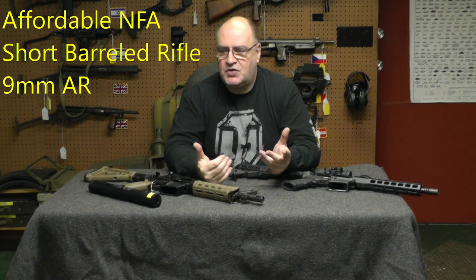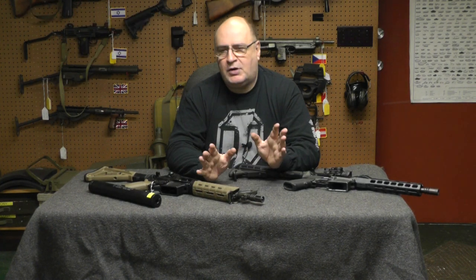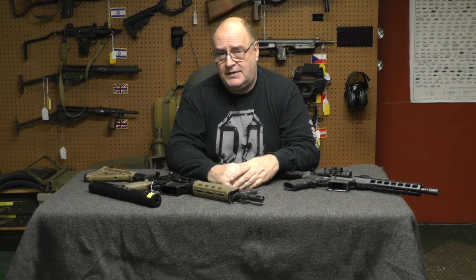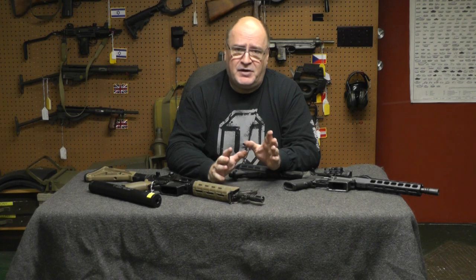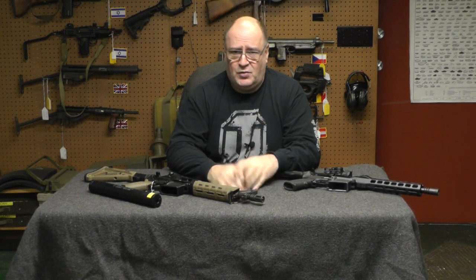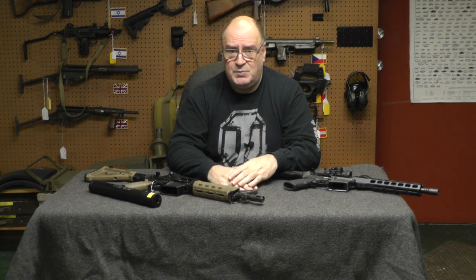Hi, welcome back to my channel. I'm Scott, I'm Machine Gun Dad. Somewhere wrong here — I'm supposed to say hit the like button and subscribe if you like the content. I am not very good at that. It almost sounds like I'm begging you to watch my videos, but hey, let's move on.